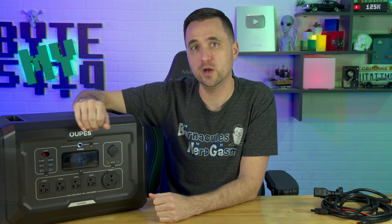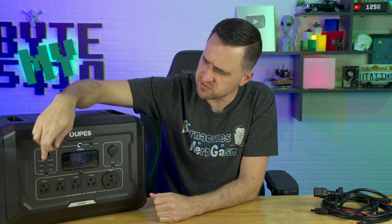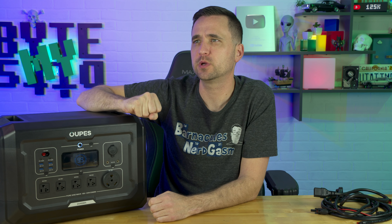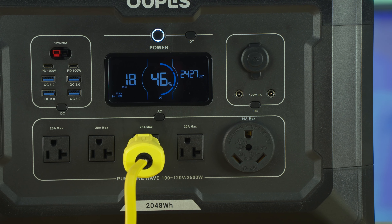It doesn't have wireless charging, but it does have two 100-watt USB-C ports, along with USB 3.0 ports at 15 watts, 15 volts, 3 amps, totaling 45 watts. Of course there's a standard cigarette lighter adapter, and two DC barrel plugs — 5.5×2.1mm — running at 10 amps total.